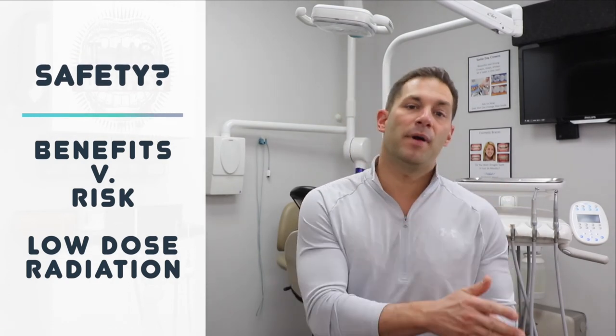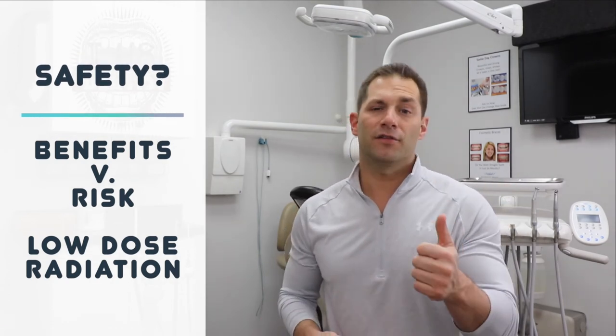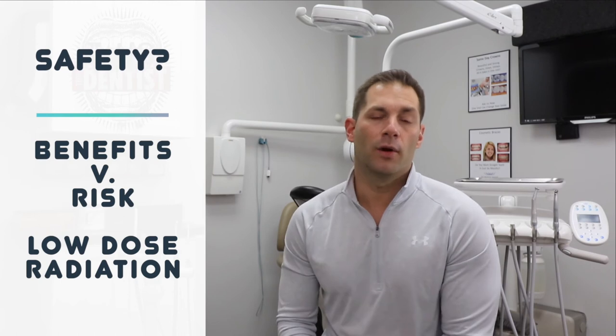How safe are dental x-rays? When dealing with radiation, benefits must outweigh risks. The amount of radiation from a dental x-ray is very low compared to most medical x-ray exams. I'll link the ADA website in the comments for radiation dose comparisons. Remember, radiation exposure from dental x-rays represents a very minor contribution to overall exposure from all sources — both man-made and natural. The decision should always be based on your oral health and risk factors.